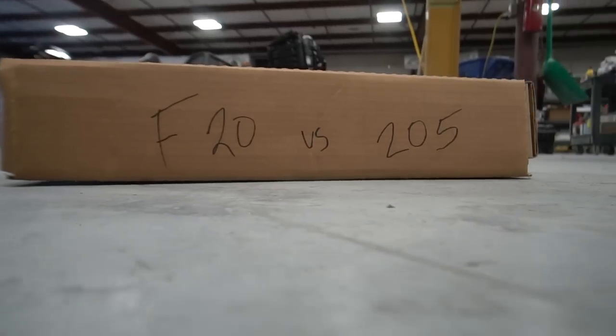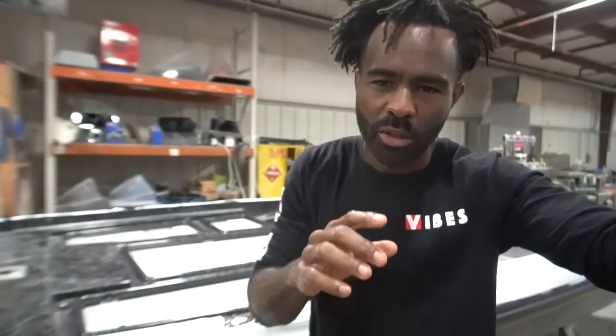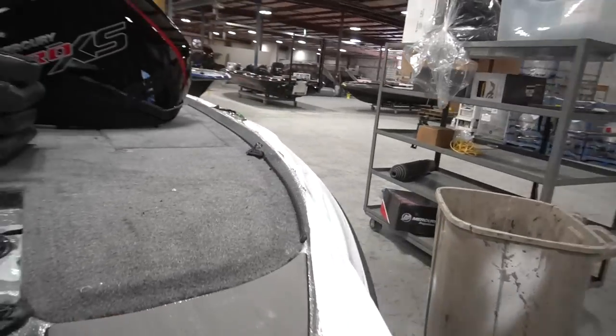So I ordered the F20 Predator. For the last three years I had the F20 Predator, which is for the most part the same boat as the 205 — pretty much the exact same hull. The biggest difference between the two hulls is just the small trimmings that embellish it a little bit more. It's like the difference between Jordans and Reeboks or Air Forces — Jordans always got a little bit more trim and color.